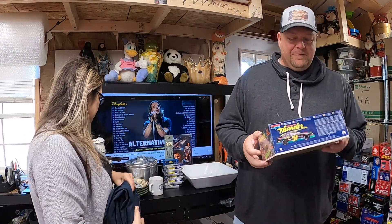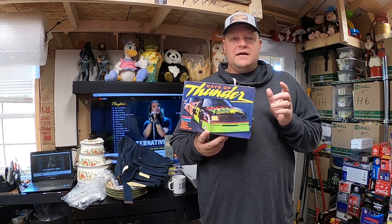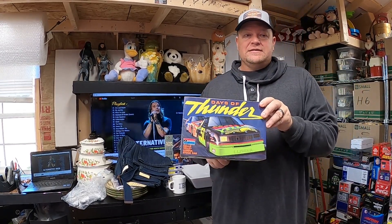We have another model car. The buyer bought a different one first, then saw I listed this one the next day and asked to switch — which was good since the first was $23 and this one was $30. This is the Days of Thunder 1990 Mello Yello car, still sealed. At $4.76 into it, it ended up selling for $30.